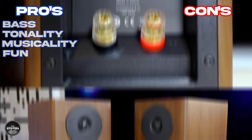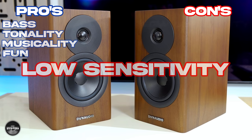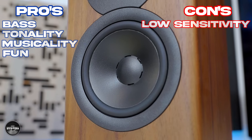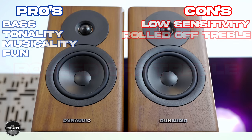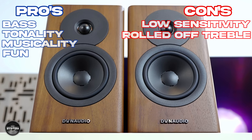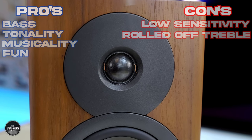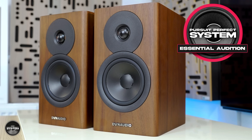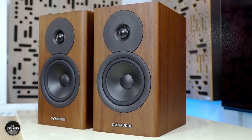Negatives and points of note: low sensitivity — the Evoke 10 have a very low sensitivity of 84 dB, so they will want a pretty powerful and good quality amplifier to make them really shine. Rolled off treble: they have an early rolled-off treble which is part of what gives them their unique character; however, that means other speakers here present their treble more present and crisper, and other speakers present vocals more present, clearer and crisper sounding. I really liked the Dynaudio Evoke 10, really liked their bass and rich character, and thoroughly enjoyed listening to them, so it's very easy to award them with a Pursuit of Perfect System Essential Audition Award. That is all 10 speakers in this group test summarized and now it's time to choose the winner.